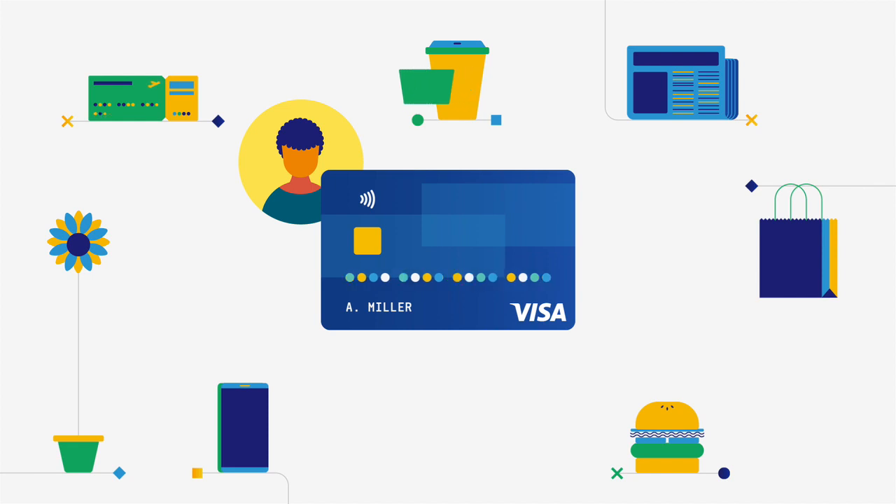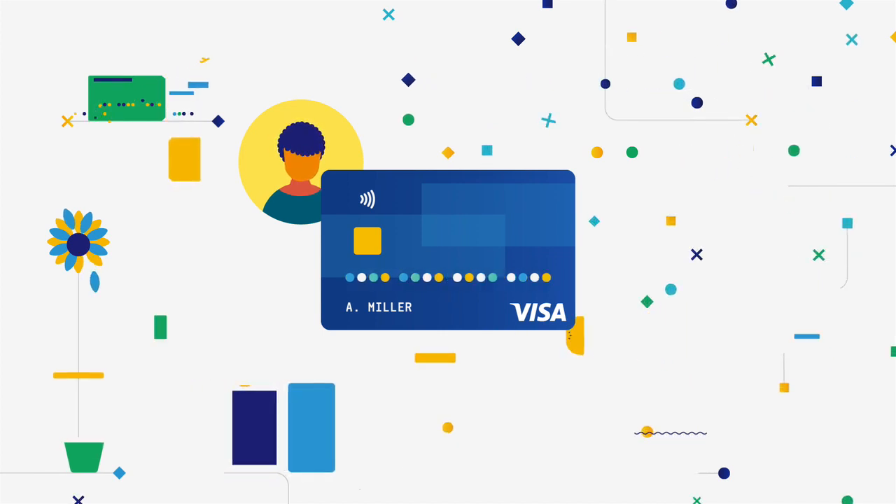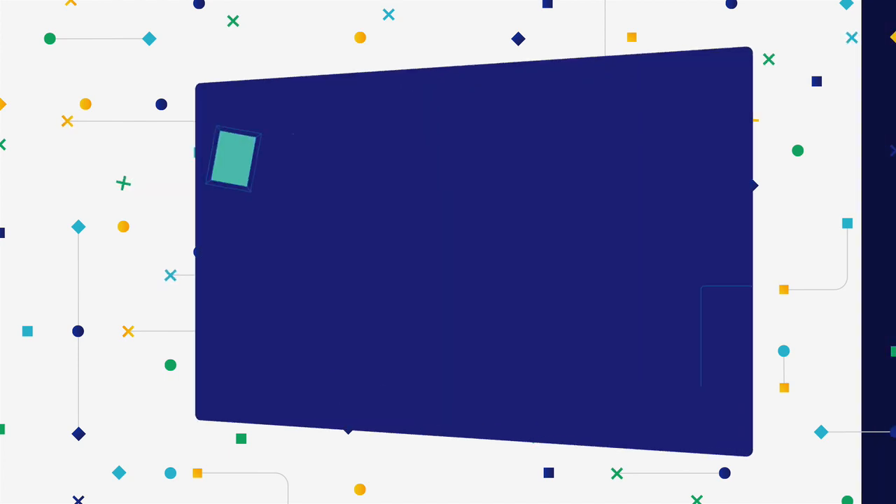Visa's AI doesn't know your name or exactly what you bought. It sees activities and patterns to learn what your typical purchase behavior looks like, so that even before you make your first purchase, we can spot suspicious activity.